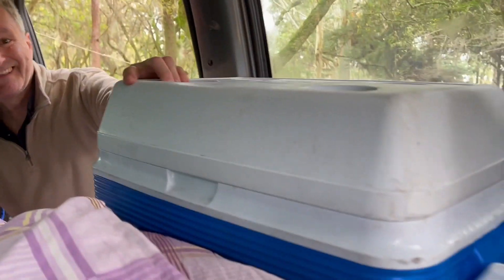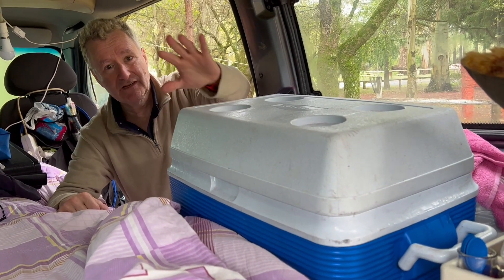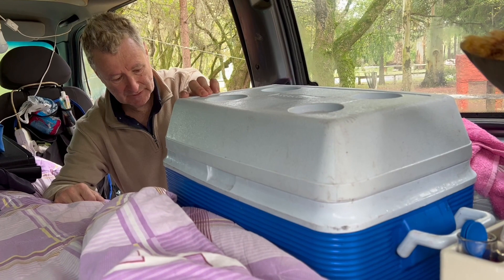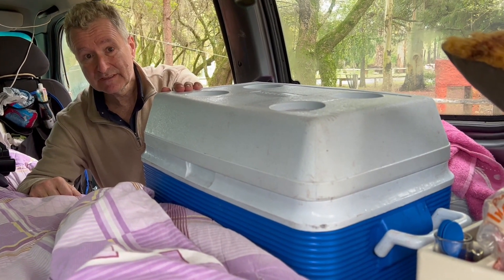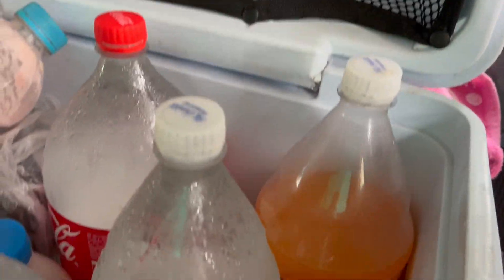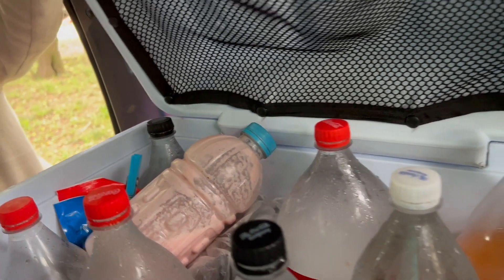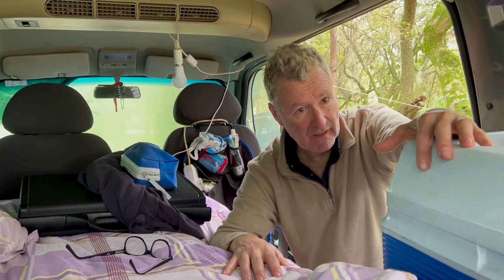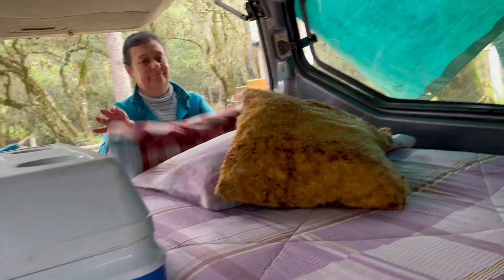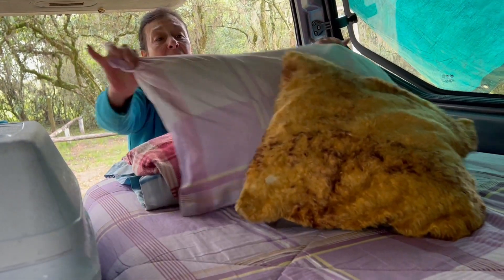Acá tenemos la heladera. Es una heladera a la que le ponemos hielo y tenemos todas las cosas adentro — botellas con hielo, yogur. Esas botellas que están viendo son hielo que hacemos nosotros, y cuando se termina compramos una bolsa en cualquier lugar. Norma está contenta porque tendió la cama, porque le gusta el orden.